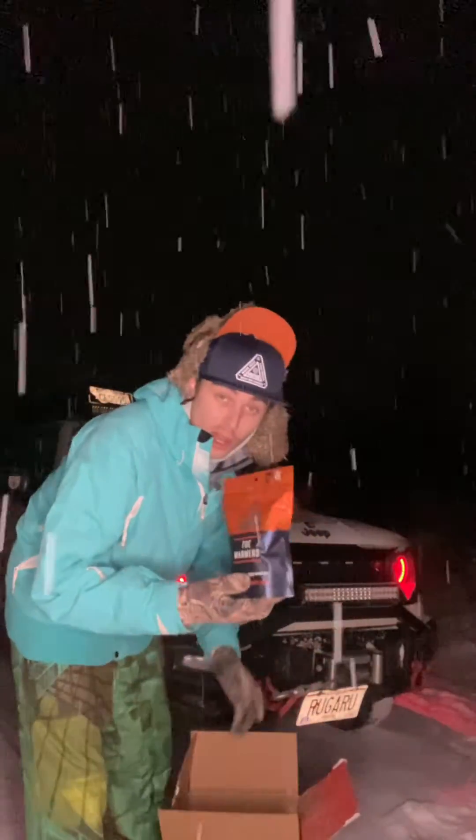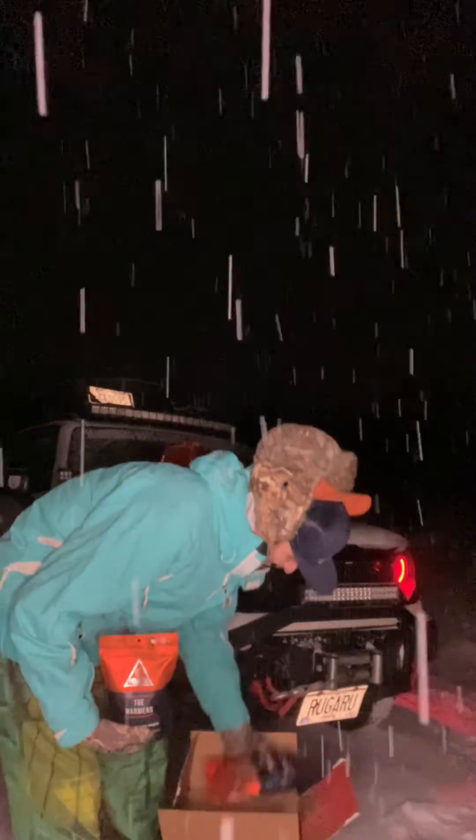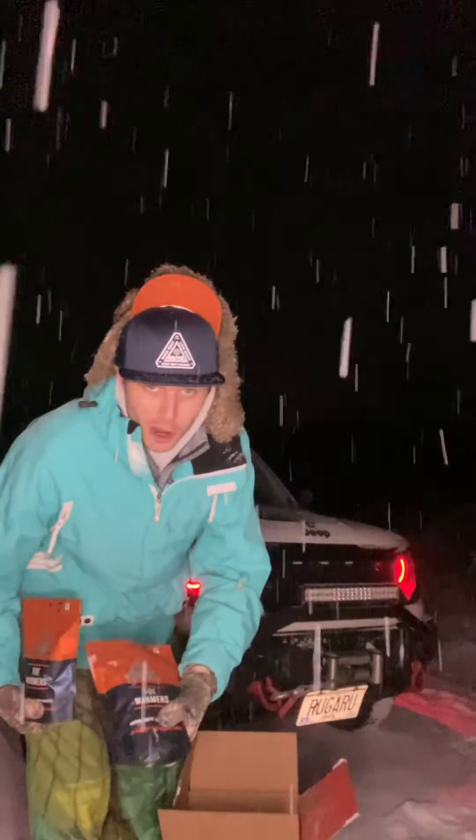Some toe warmers, and some more toe warmers.